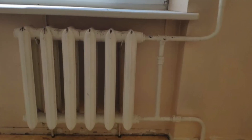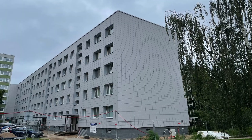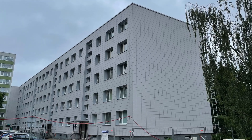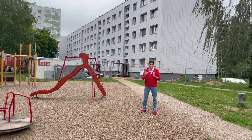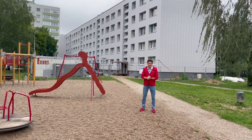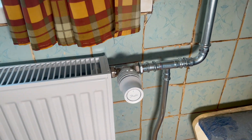Today we talk about renovation of all type one-pipe systems. We will be visiting this multifamily house — five stories and four staircases — an old-built multifamily house with a one-pipe vertical heating system.